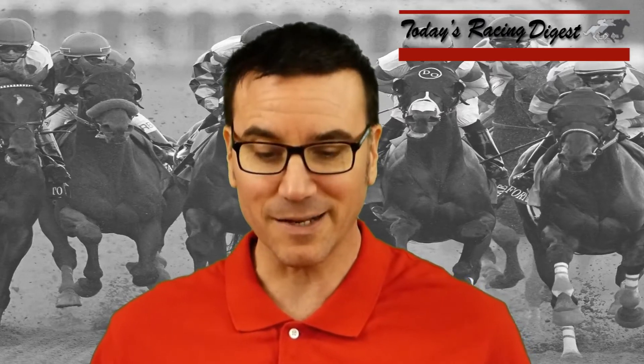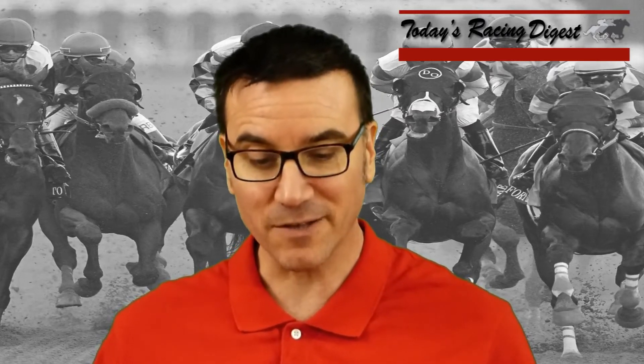Number five, Kanthaka. This one got a 123 final rating breaking his maiden at seven furlongs on December 26th, opening day at Santa Anita. He's another one that's going to have to run faster.